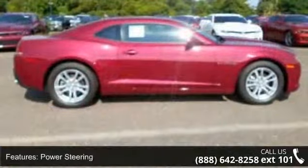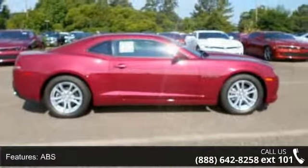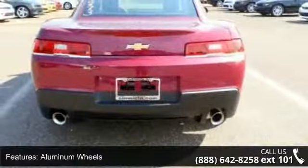This vehicle's top features include front head airbag, traction control, power passenger seat, keyless entry, rear defrost, power driver seat, front side airbag, rear bench seat, and automatic headlights.